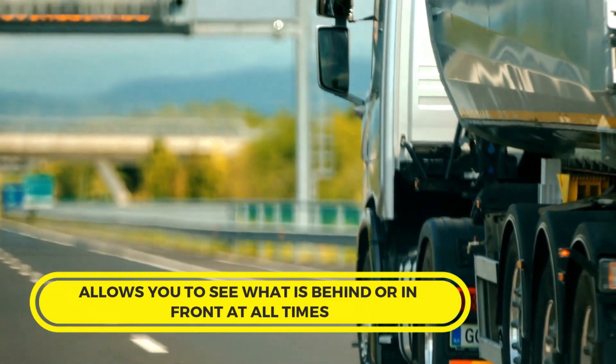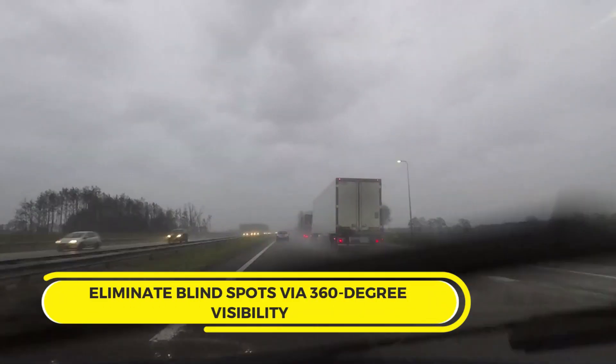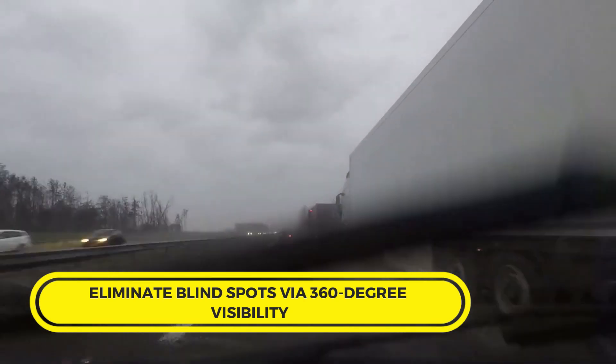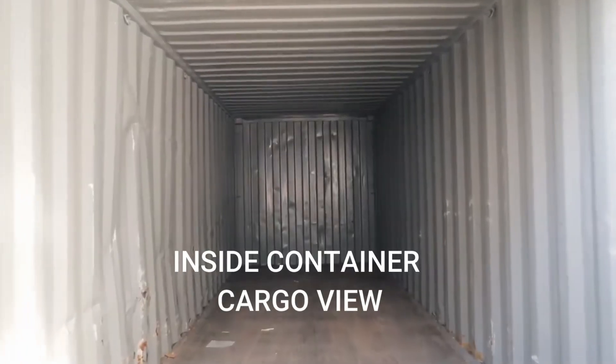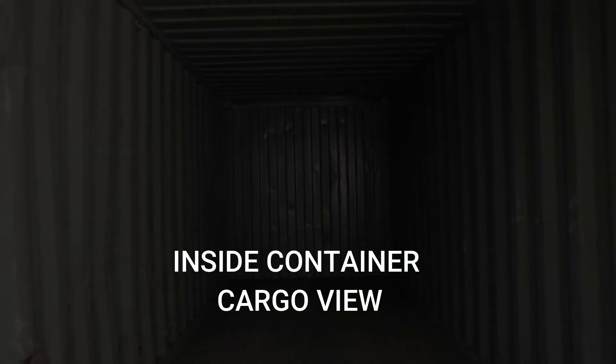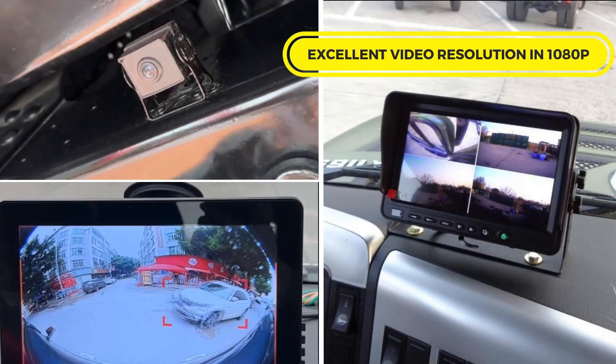This universal kit includes four IP67-rated HD cameras and all the wiring you need to connect them to any display unit with a reverse camera input. You'll get extreme, unobstructed visibility of what is under and around your rig.